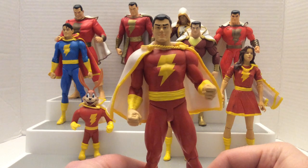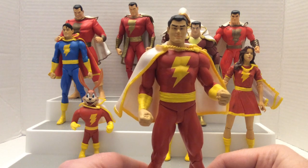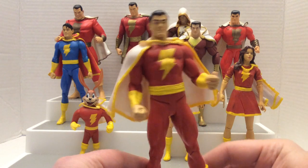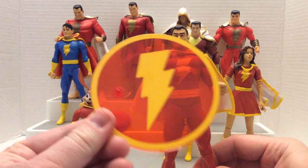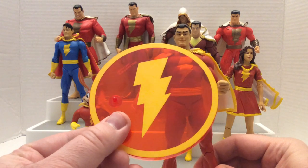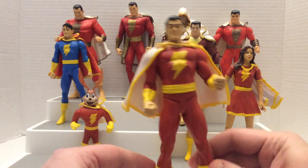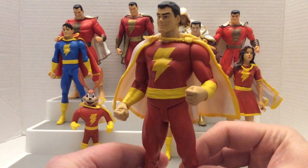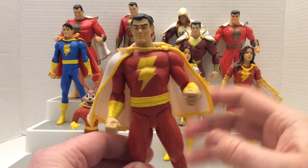This Shazam belongs to a particular wave of figures released by DC Direct a couple of years back, around 10 to 15 years ago. Each figure in that single wave would come with a very nice-looking plastic stand that has the yellow lightning on a red background, which is the insignia of Shazam himself. The figures were actually pretty well done.